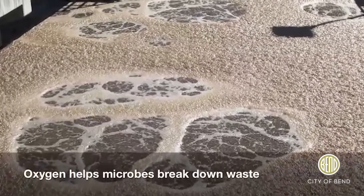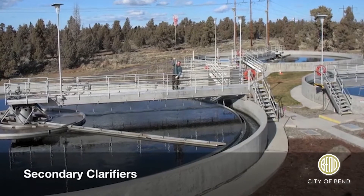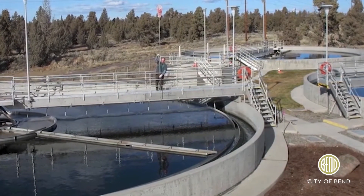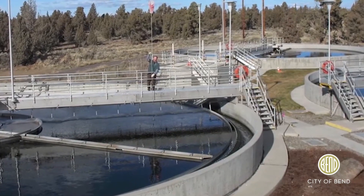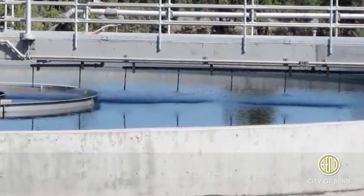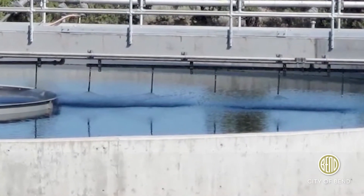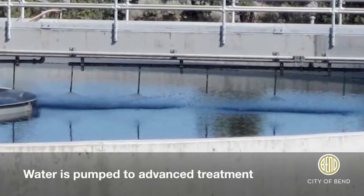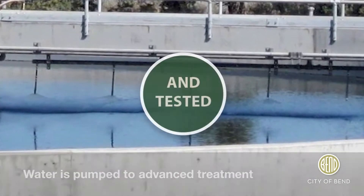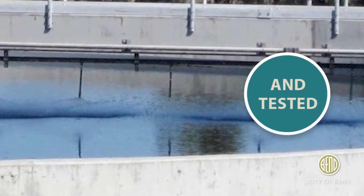When this cycle is complete, the water continues on to the secondary clarifiers. At this point, the microbes and other solids from the stream must be separated from the water. Most of the solids from this settling process are returned to the aeration basins so the microbes can continue their work. By the end of the secondary treatment process, 85 to 99 percent of the waste has been removed and the water continues on to disinfection.